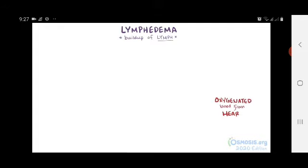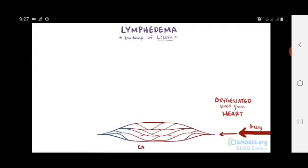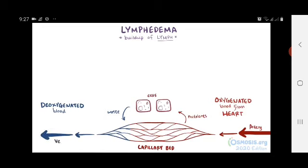Oxygenated blood gets sent from your heart to your tissues via arteries, which get smaller and smaller until they feed the capillary beds, which then provide nutrients to your cells, as well as pick up waste. Deoxygenated blood then feeds back into larger and larger veins, and goes back to the heart.